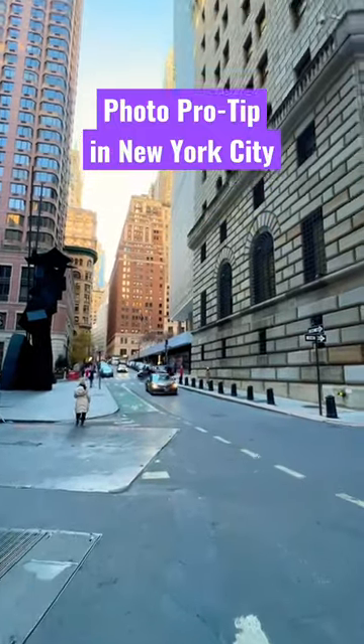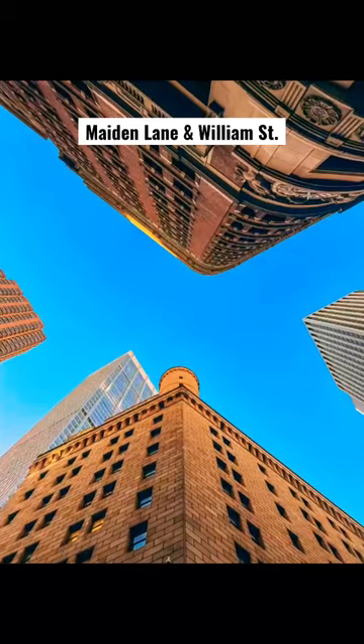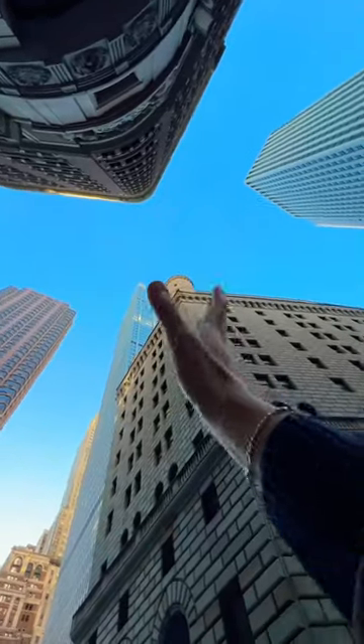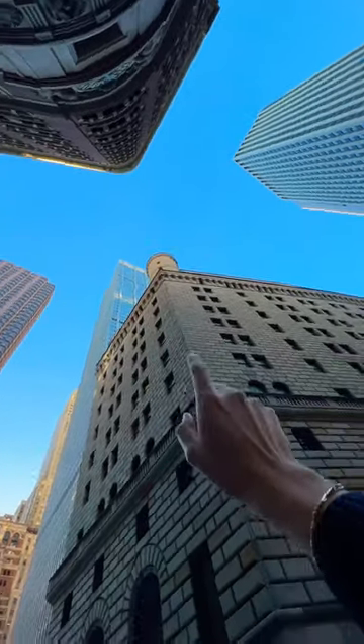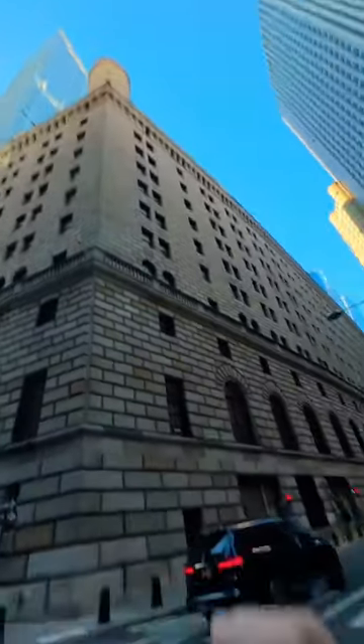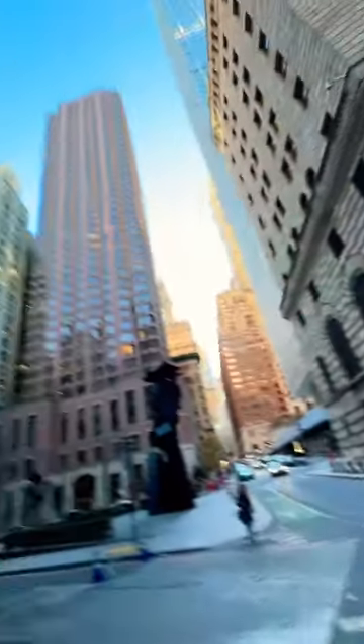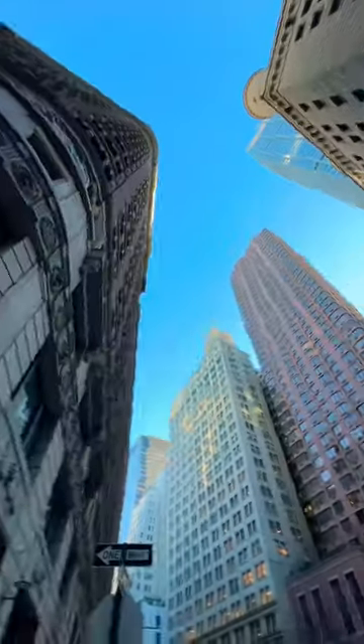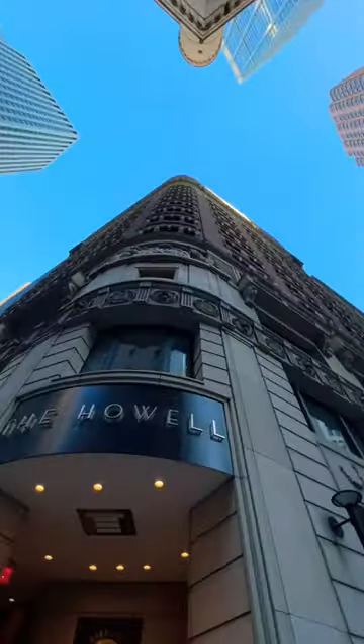Here's a tip when you're in New York City's financial district — do look up for some amazing photo opportunities if you're a lover of architecture. Here we can see all the variety of architectures throughout the century, including the Federal Reserve Building, a very strong building right over here, and even some high-end residential buildings done in this gorgeous neoclassical style.